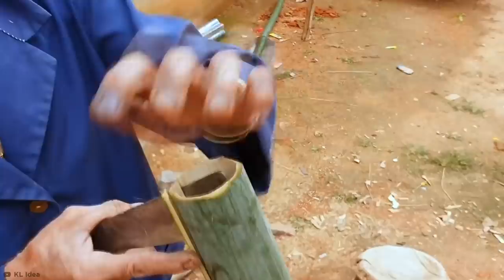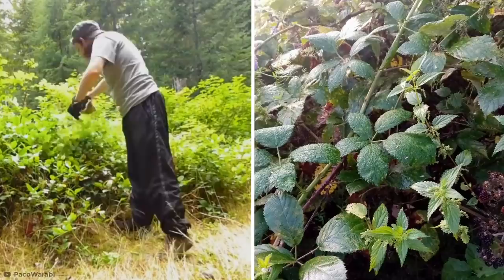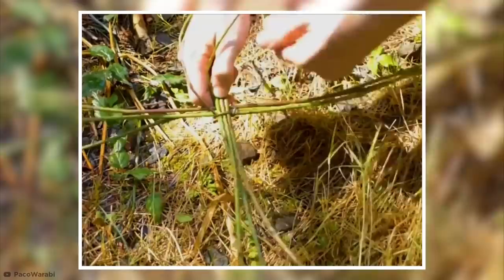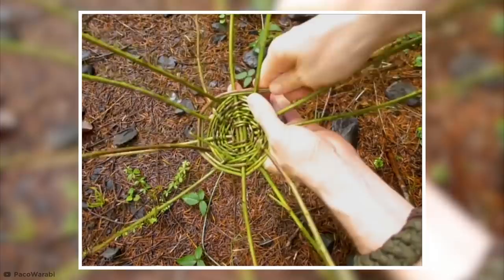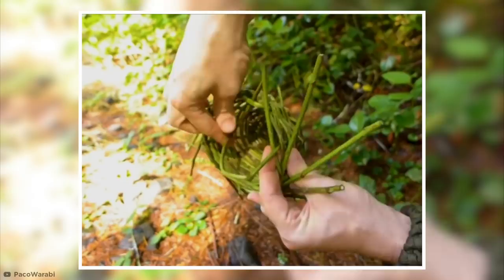First, you need several lengths of flexible fiber that will bend and keep their shape, like vines, stems, willow, or even animal hair. Here, survivalist Paco Warabi is using blackberry vines, which is neat if you don't mind the odd thorn. The process begins by placing half of your vines on top of the others, twisting a vine around the cross section in an under-over pattern to create a base. Once the base is wide enough, the spokes are spread out evenly and bent upwards. Gradually, more vines are woven in to build up the sides, and once it's reached the necessary height, the spokes are bent into one another, forming the basket's top edge.